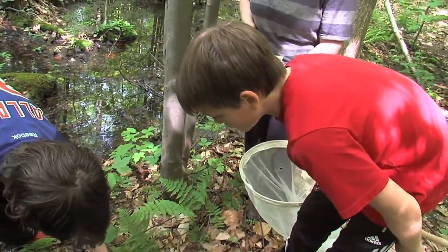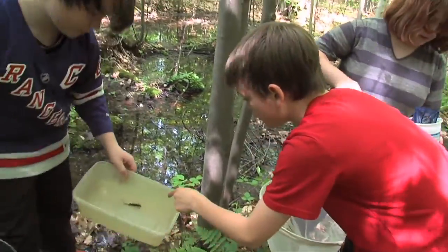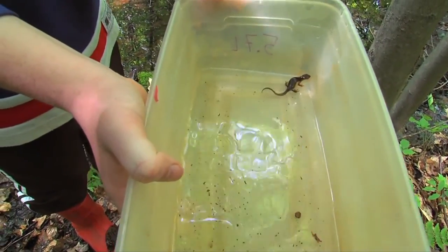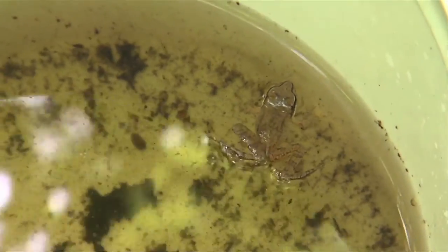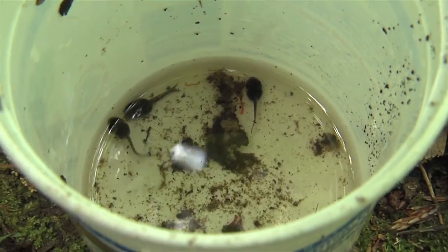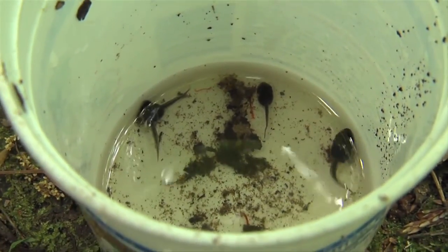We've seen a spotted salamander but didn't catch it. We've seen the eastern newt and a red-backed salamander and a couple of frogs, a bunch of bugs, and we found a couple of larvae and tadpoles.